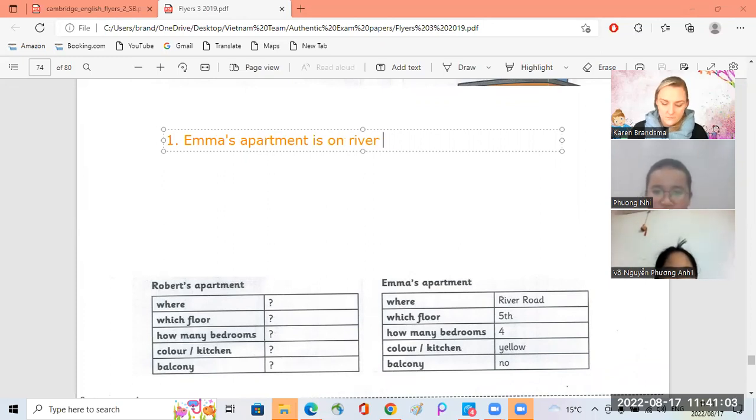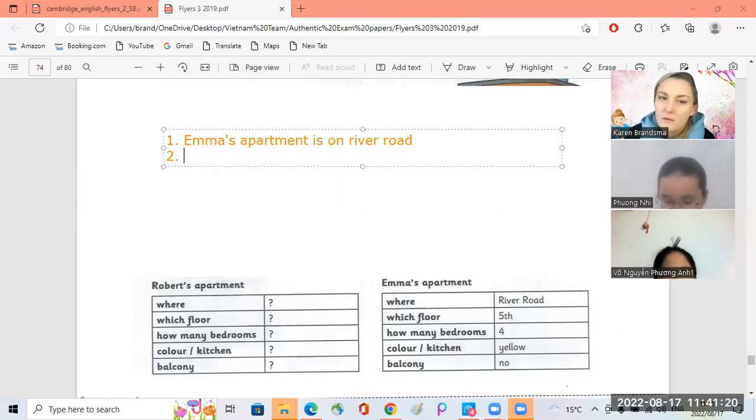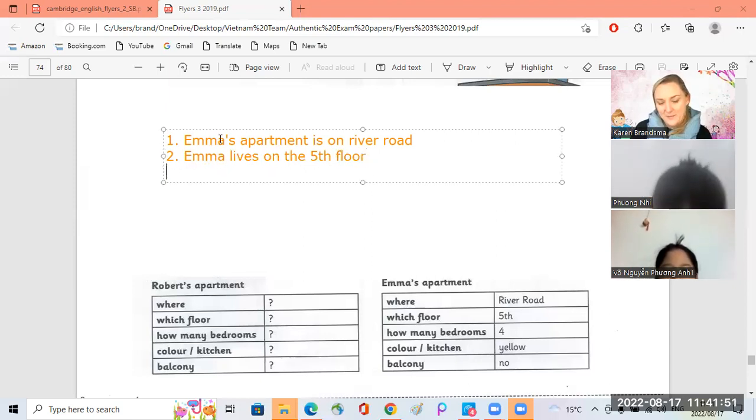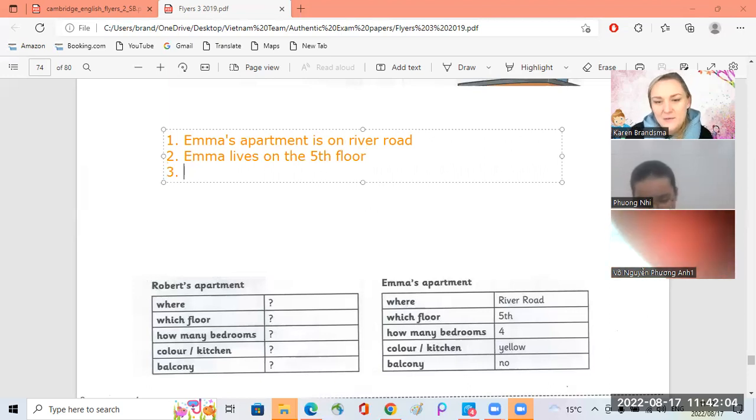Which floor does Emma live on? On which floor does Emma live? Emma lives on... On the 5th floor. On the 5th floor. Yes, good.